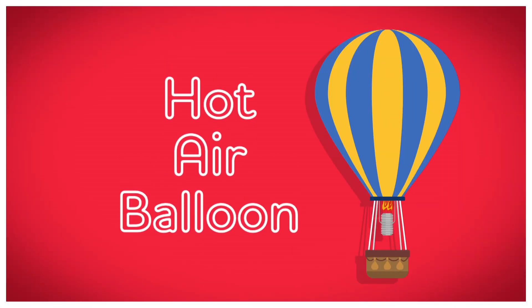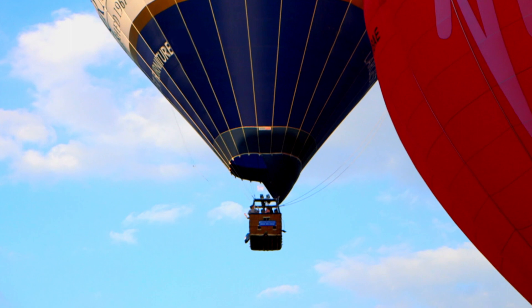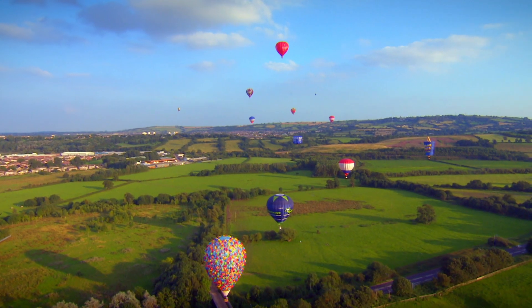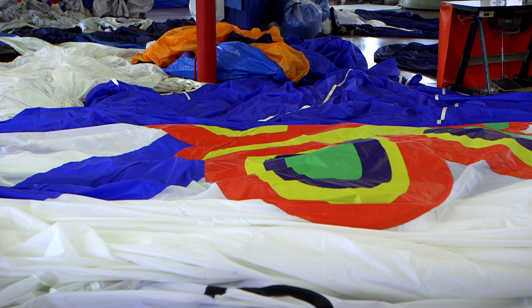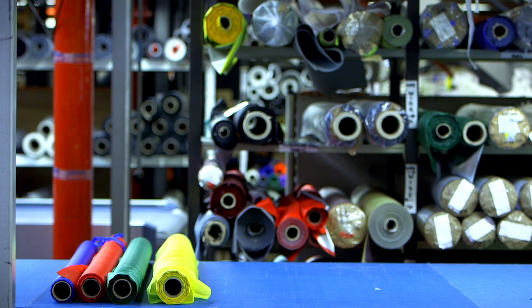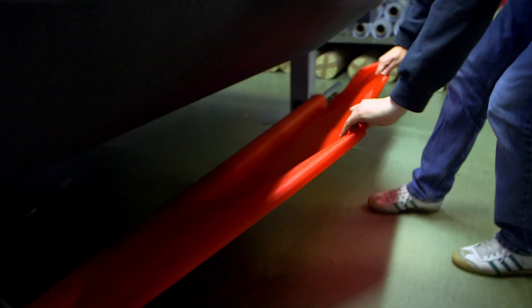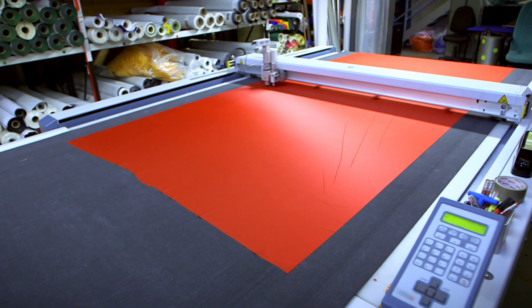Hot air balloons! Hot air balloons are really big. They have a basket for people to ride in and a huge balloon which lifts the basket high into the sky. And this is where they're made - yes, this is a hot air balloon factory. And that is a lot of material. The material is called nylon and it arrives in the factory in big rolls. So how does all this become a balloon? First, the material needs to be cut into smaller pieces with a small round cutter.